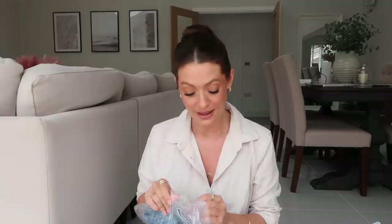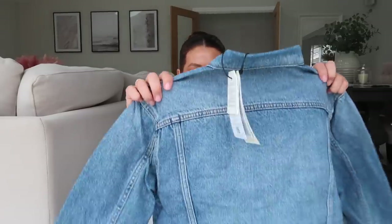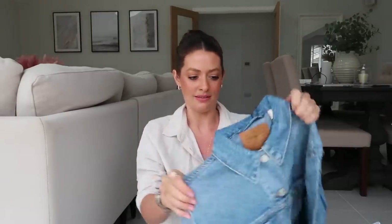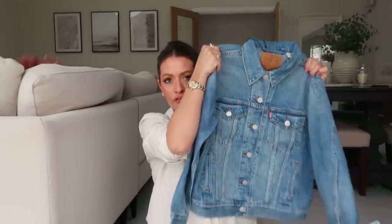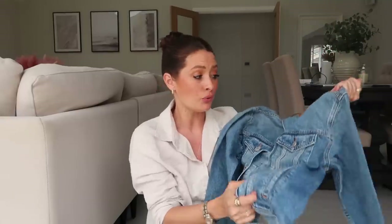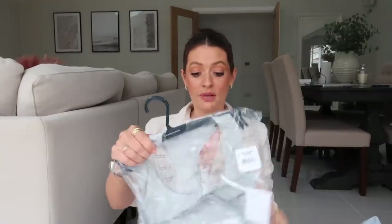The final thing in this box is a Levi's denim jacket. If you watch my videos you'll know I've been on the hunt for the perfect denim jacket for a good few months - since I filmed my spring capsule wardrobe, actually. I ordered one from H&M and it wasn't quite right. The Levi's looks really lovely - the wash is great, it feels like nice soft denim. It looks a little bit shorter than I expected but I'll try it on.